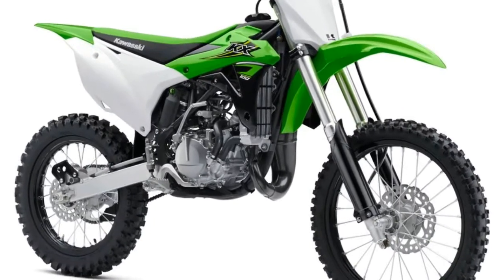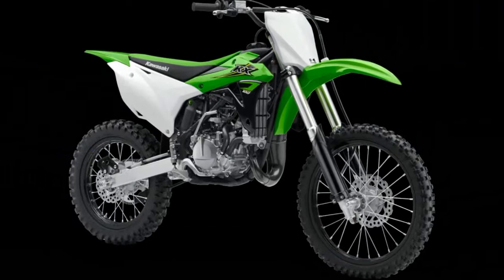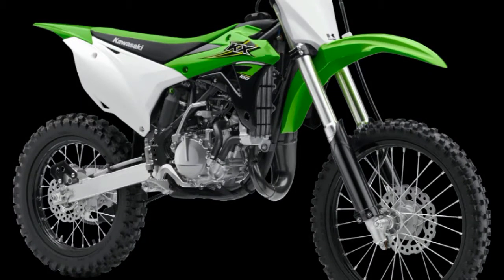As demonstrated by many of the sport's stars, the KX100 is the natural step before riders are ready to transition from the 85cc class to a full-size motocross bike.